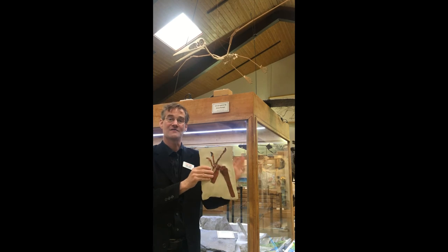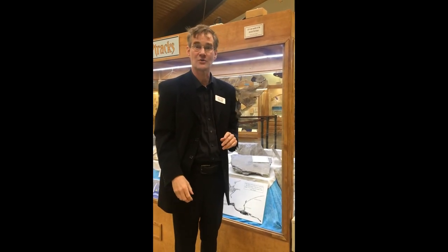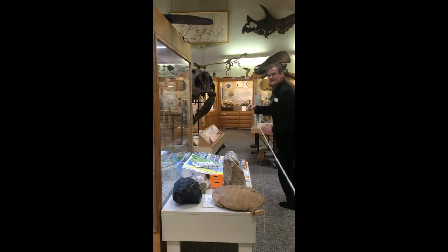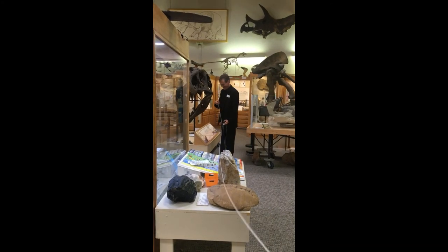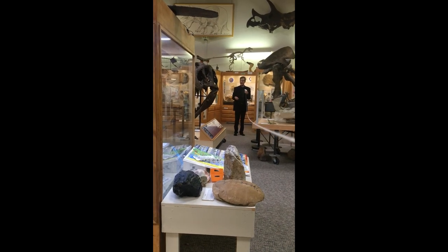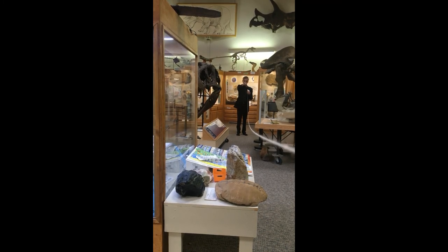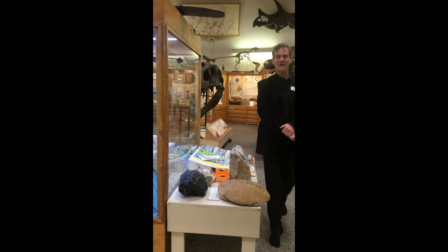The wingspan of the Pteranodon, the big flying reptile from Kansas, was eight meters tip to tip. Now just in case you're not yet familiar with the metric system, let me show you what eight meters looks like. Here — hold this string, you hold this and stay there, and I'm going to come way over here. So if there was a Pteranodon here in this museum, the tip of one wing would be over here, and you'd be holding the tip of that wing over there. So they got big. In fact, the Pteranodon was bigger than any flying animal in the world today.